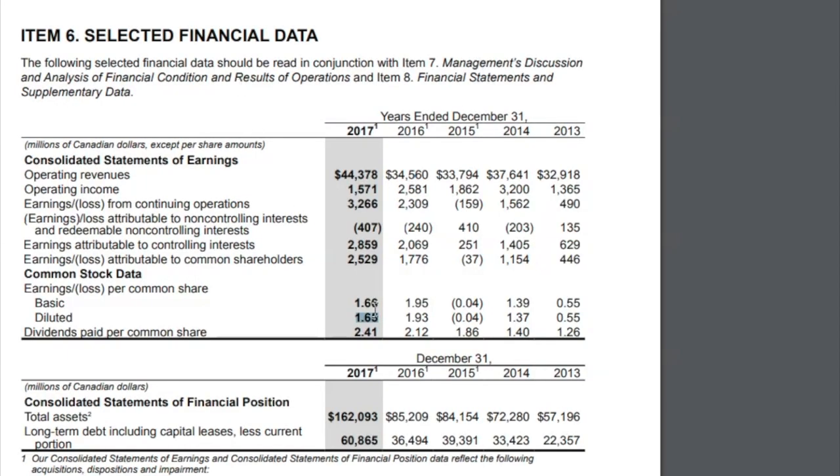If we jump down to dividends per share, you can see really nice dividend growth over time: $1.26, $1.40, $1.86, $2.12, and then $2.41. Interesting to note here, this $2.41 is significantly greater than their earnings per share. We'll jump into that — really, you want to think about this on a DCF basis, which we'll cover in the analysis video.